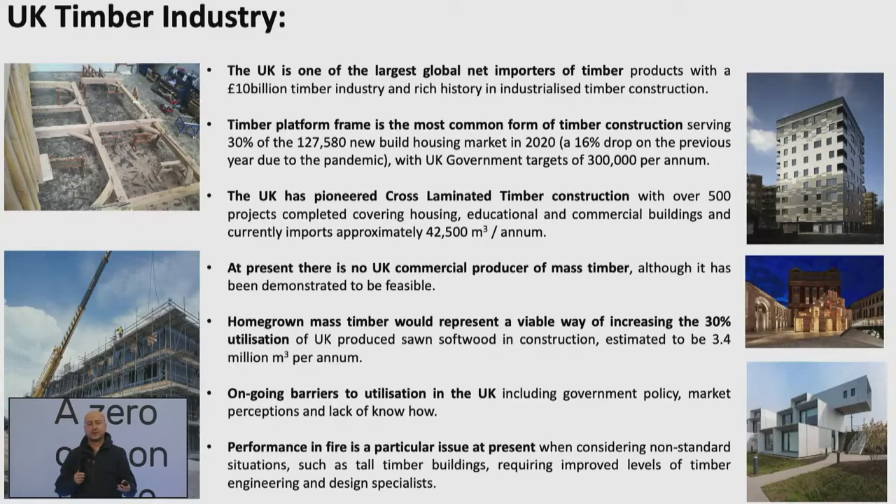The new build market has a strong need for affordable housing delivery. Government targets are around 300,000 houses per annum, however that target is nowhere near being met, and the pandemic put that on a further downward turn. As a result, there's going to be quite a positive upturn in that area, and many of the major house developers are now moving away from traditional forms and looking at the utilization of timber platform frame construction.